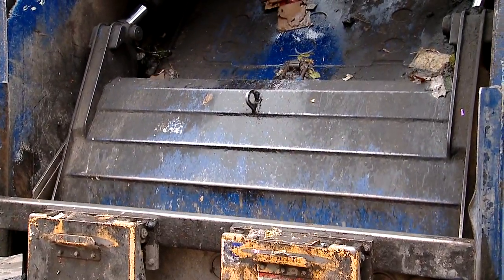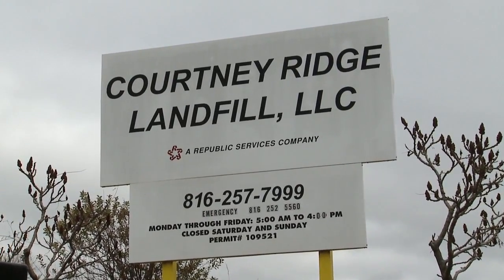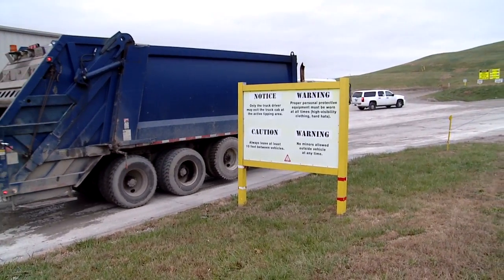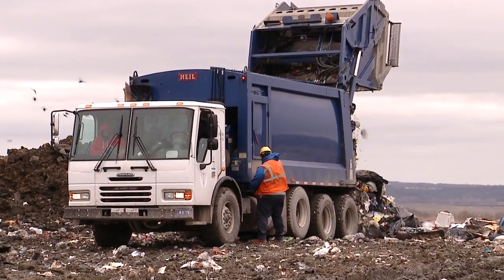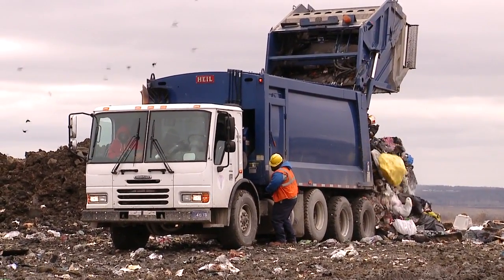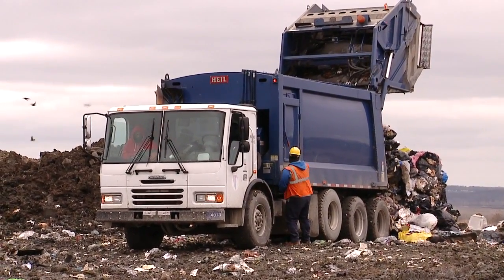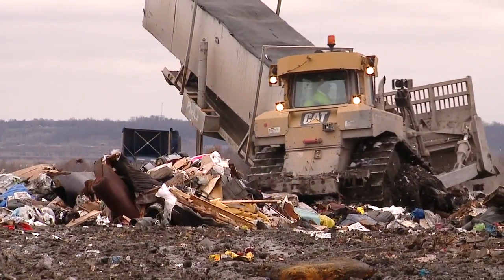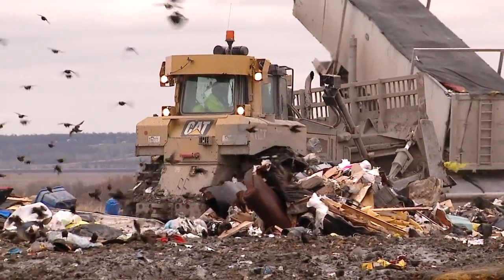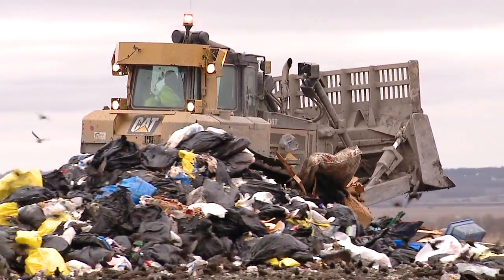The trash bag's journey continues even after it's compacted in the truck. Once the truck is full, the crew heads to one of the city's designated landfills. Solid Waste Division Manager Michael Shaw explains the process: the truck will dump it out onto the ground — what we call the face of the landfill. It's merely a hole dug in the ground that gets dirt put over top of it on a daily basis. The landfill operator will take a very large bulldozer-type truck and compact the trash down to maximize the amount of space in the landfill.